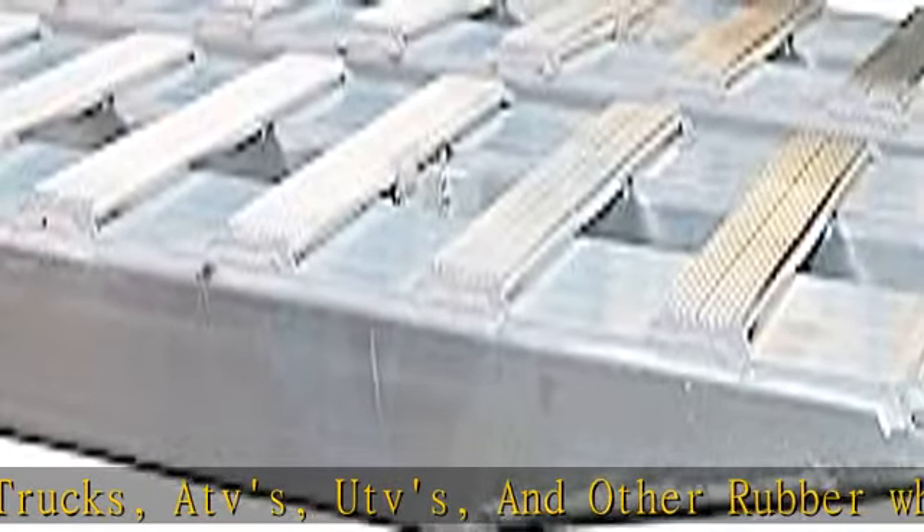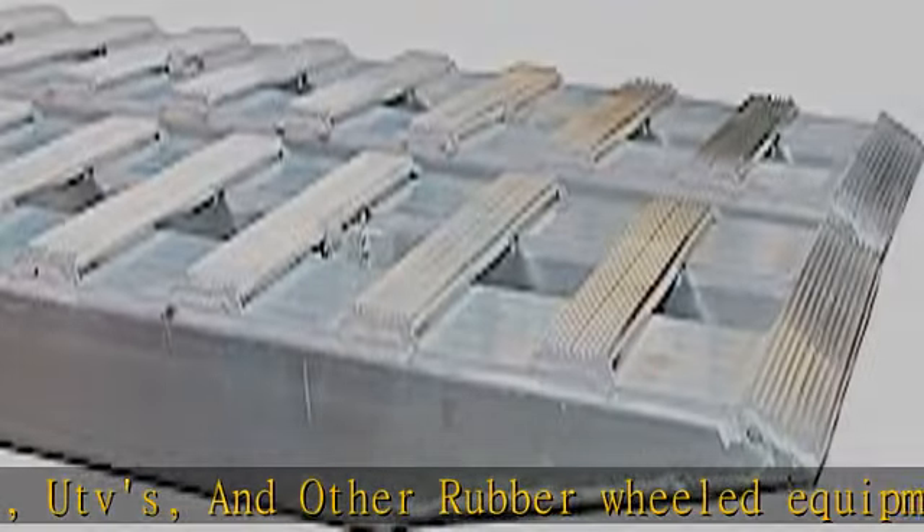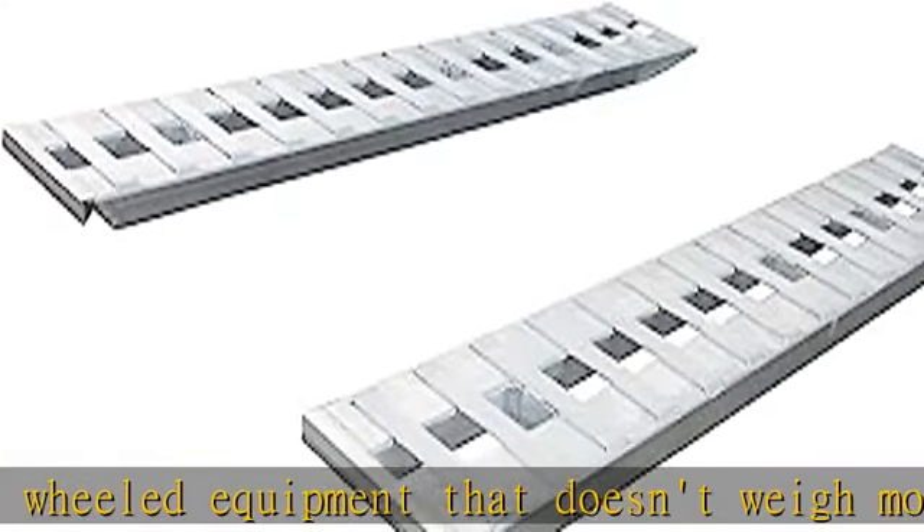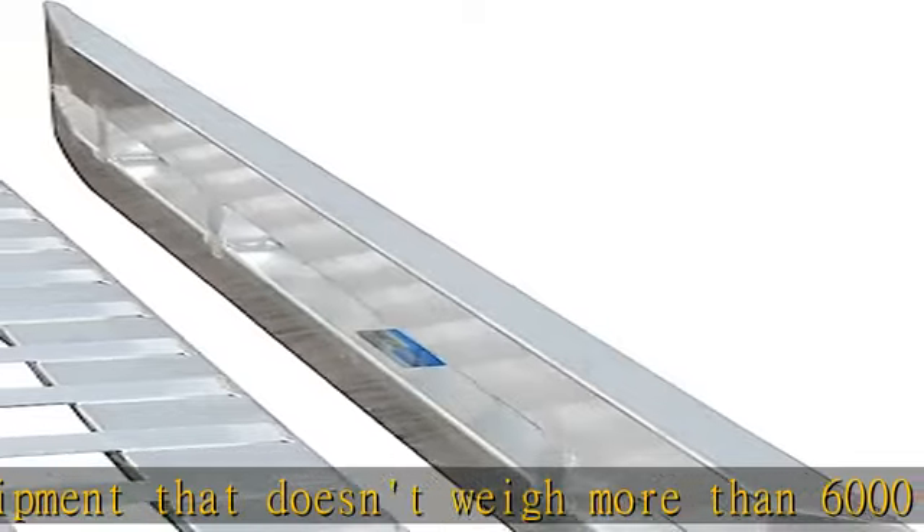Set of two ramps. Complete ramp dimensions: thickness 1/4 inches, width 15 inches, length 7 feet. All dimensions are plus or minus 1/4 inches.